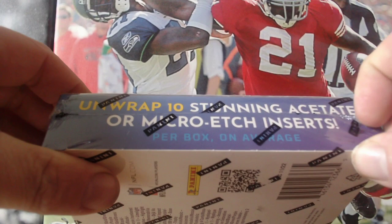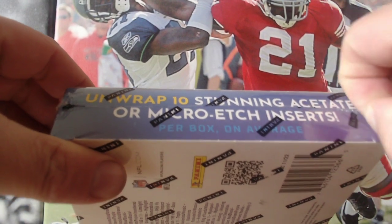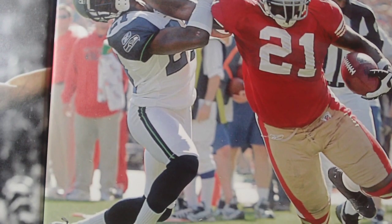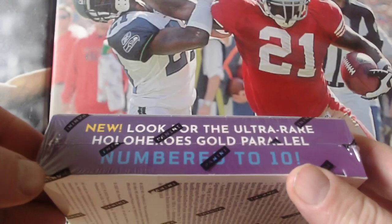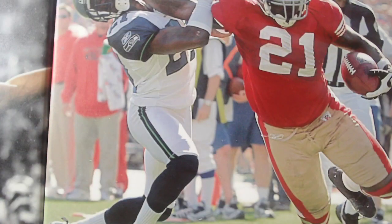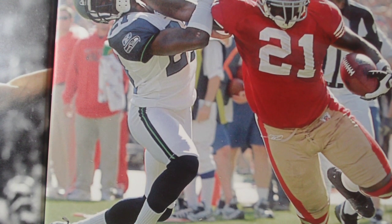Also look for acetate or micro-etch inserts, and look for the ultra-rare Hollow Heroes gold parallel numbered to ten. That's a new one, so let's just open this up and away we go.